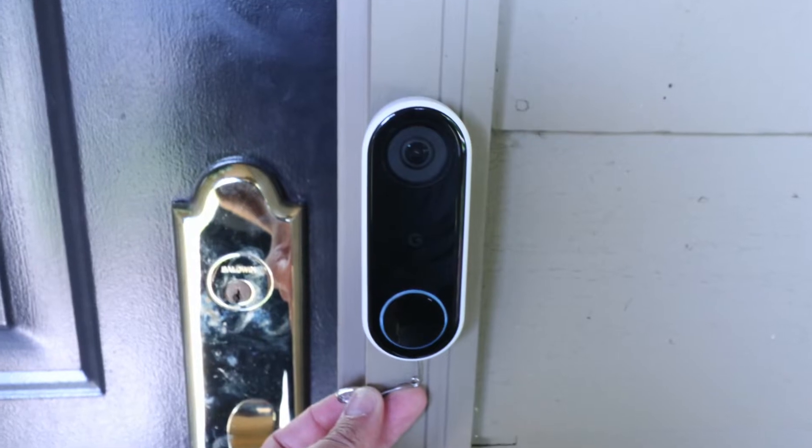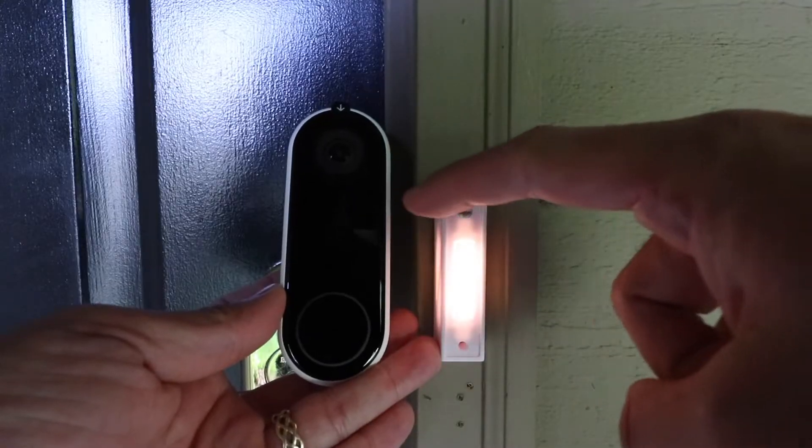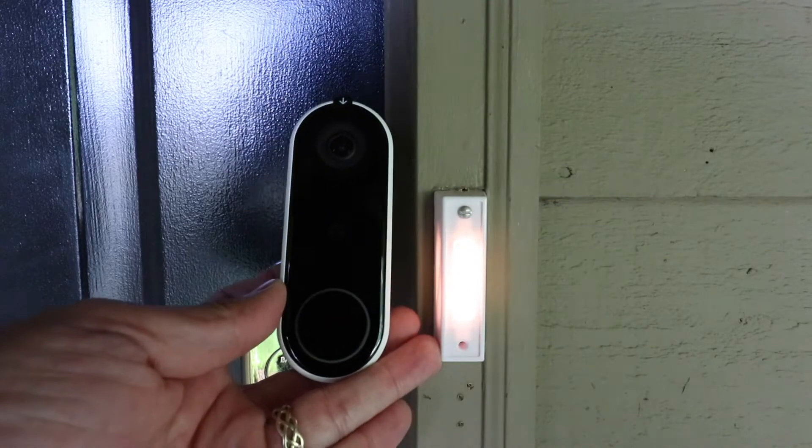Hi, One Hour Smart Home here, and today we're going to review the Nest Hello in 2021. Now, the Nest Hello wasn't launched in 2021 — it's been out for a couple of years, launched in 2018. But the Nest Hello, even today, stands more relevant than ever, because it was built with quality technology when it was designed.